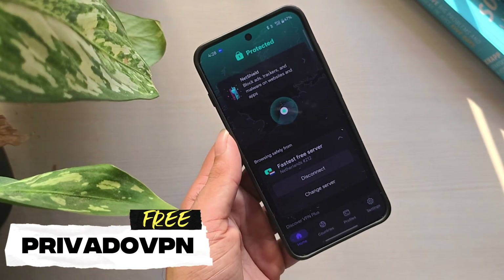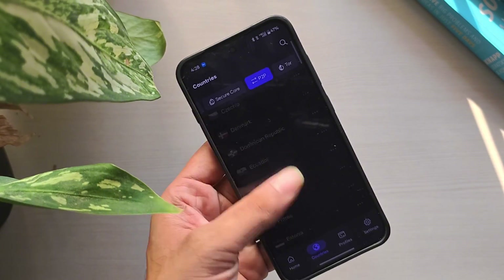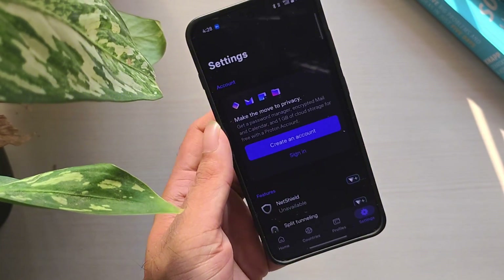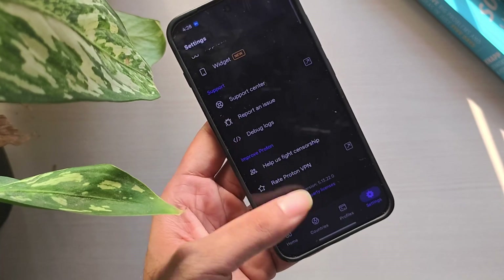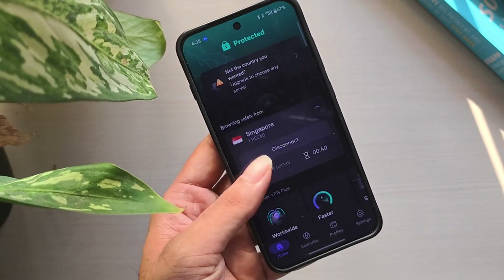Number 2: PrivadoVPN Free. PrivadoVPN Free is a solid choice if you want to stream. It gives you 10GB of data every month and offers good speeds on its free plan. Unlike most free VPNs, it supports P2P and gives you access to 10 different server locations. Since there are no ads, it feels smooth and reliable, especially for watching videos or unlocking restricted content.